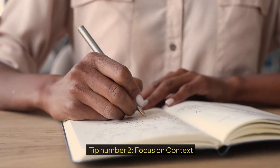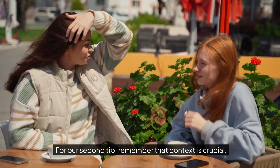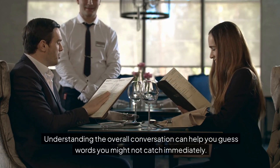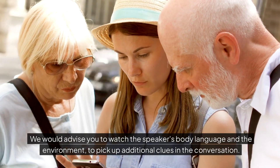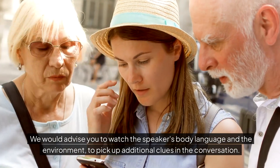Tip number two: focus on context. Remember that context is crucial. Understanding the overall conversation can help you guess words you might not catch immediately. Watch the speaker's body language and the environment to pick up additional clues in the conversation.